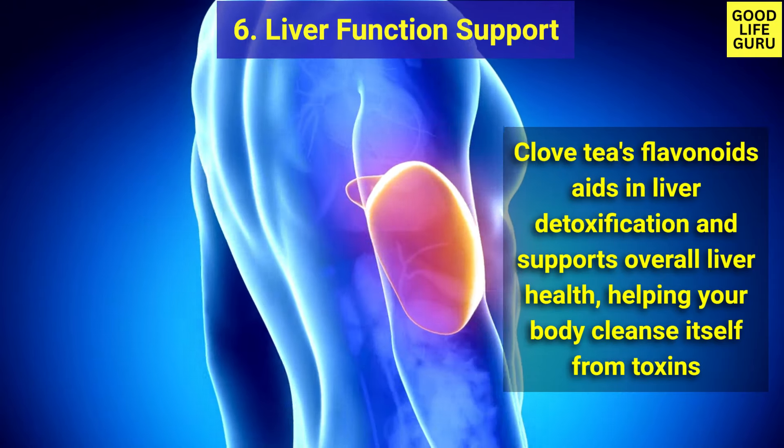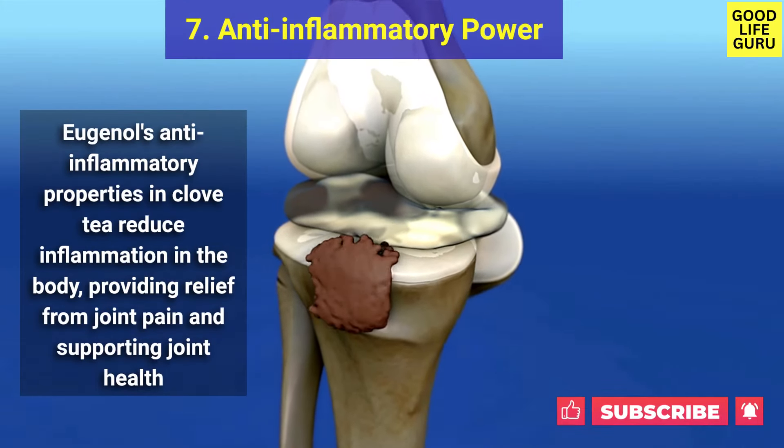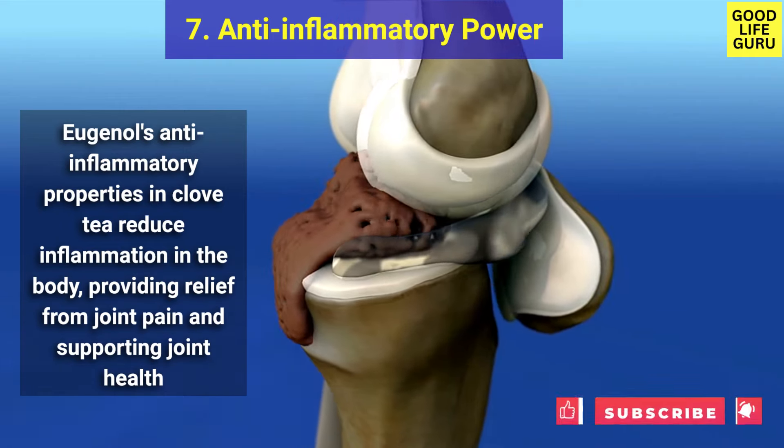Clove tea helps your body cleanse itself from toxins. Number seven is anti-inflammatory power — eugenol's anti-inflammatory properties in clove tea reduce inflammation in the body, providing relief from joint pain and supporting joint health.